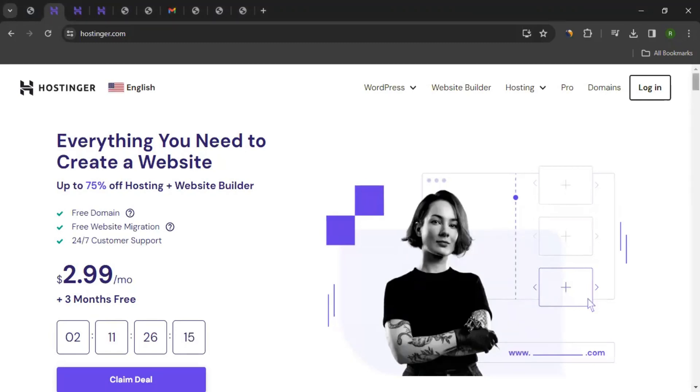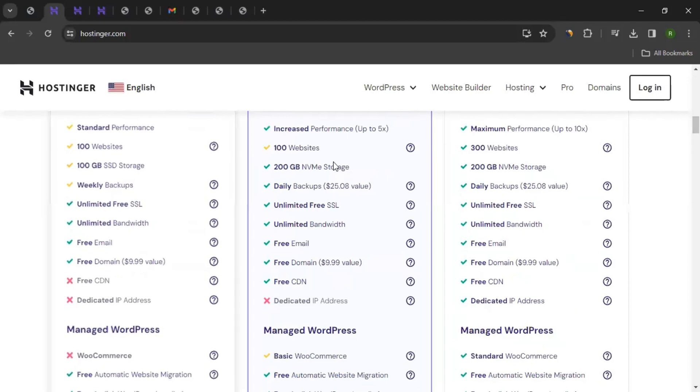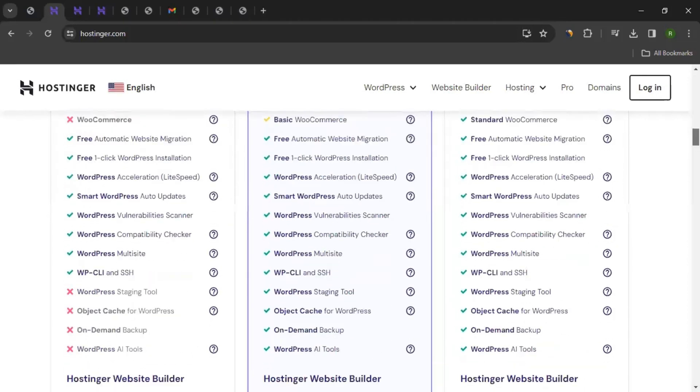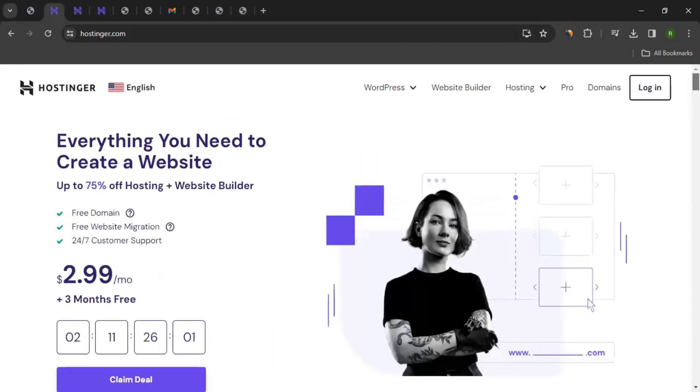So if you want to get yourself a website, maybe a blog, or a website builder or domains, you can come to the website, explore all these amazing plans they've got and the features available, and get yourself a plan if you like. But that's not exactly why we're here — we're here to earn money from Hostinger. We simply have to join the affiliate program and start promoting them to our audience or traffic, and when we bring sales to them, we'll get commission.